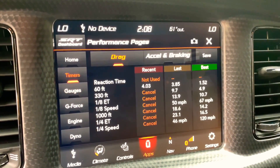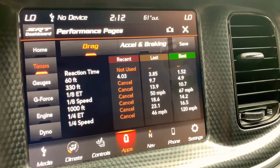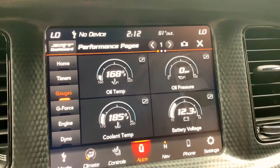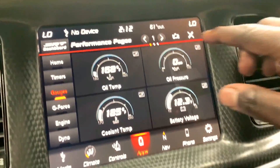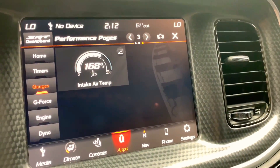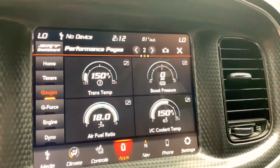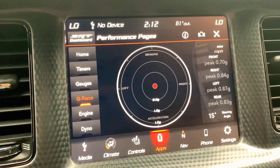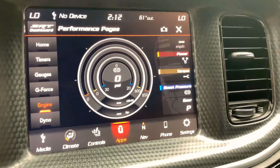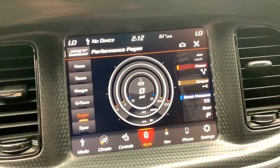You've got your timers — it pretty much gives you everything. I haven't tracked this vehicle yet, obviously due to the whole Corona thing, but I will and I can't wait to get this thing out there. You've got all your gauges — oil temp, oil pressure, cooling temp, battery voltage. Next page: trans temp, boost pressure, air to fuel ratio, IC cooling temp. Last page: intake air temp. All that's good to know to make sure nothing is out of sorts. You've got your G-force gauges for when you're turning. Of course the engine page shows you horsepower, torque, boost pressure, miles per hour, and what gear you're in.